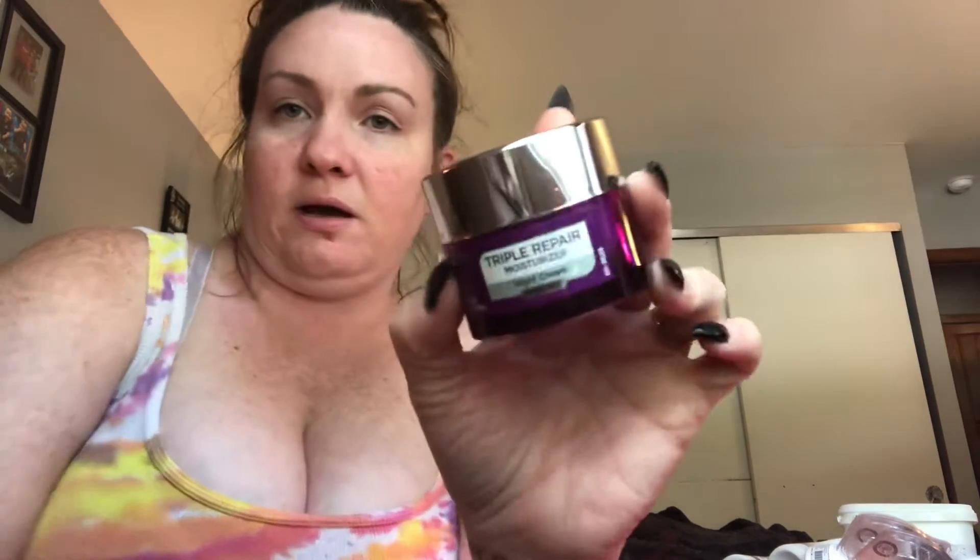Got through this Triple Repair Moisturizer Night Cream. I wasn't like head over heels for this — it was just okay, I would probably buy it again. But it didn't blow me away. I have super dry skin and it's very sensitive, so I feel like stuff has to be specifically made for my skin type for me to be in love with it.